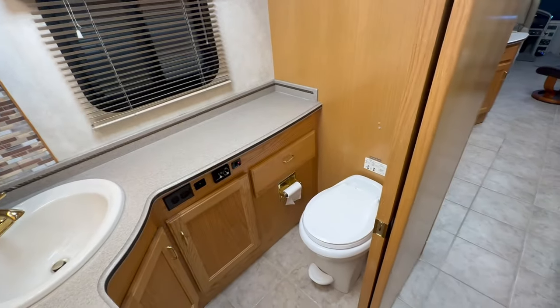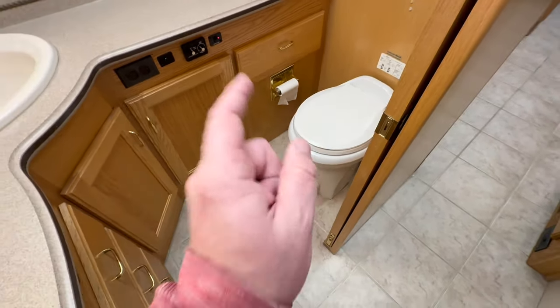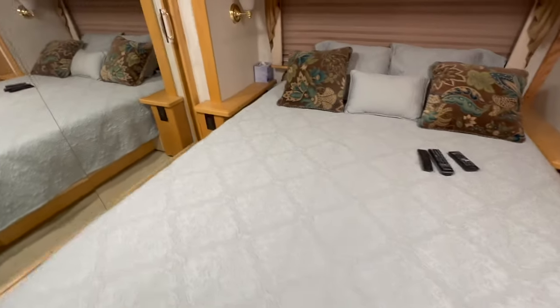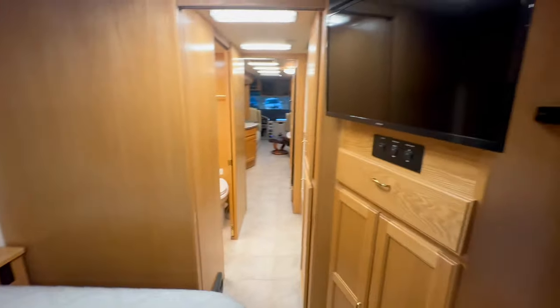I don't normally get a lot of Country Coaches, but when I get one in like this I get so excited. We have a porcelain toilet — that is a really nice toilet. Coming on back, even the carpet in this coach is phenomenal, super clean. Updated televisions, Aqua Hot, plenty of room. Two air conditioners, Samsung television — you can see why I'm so excited.